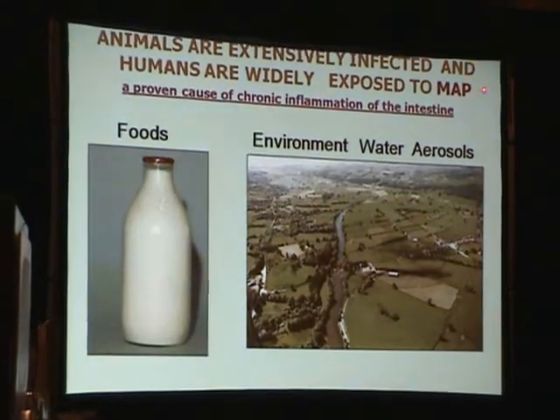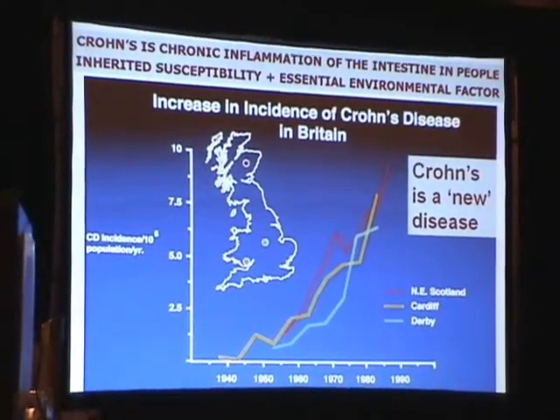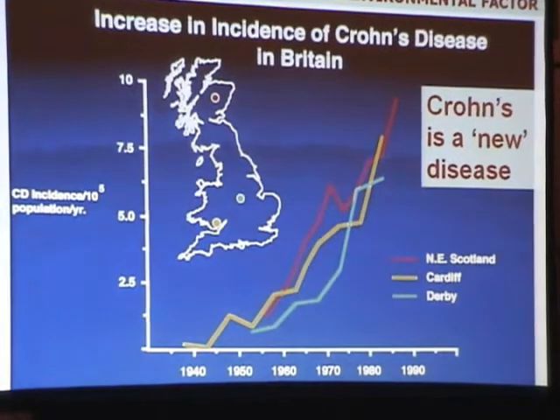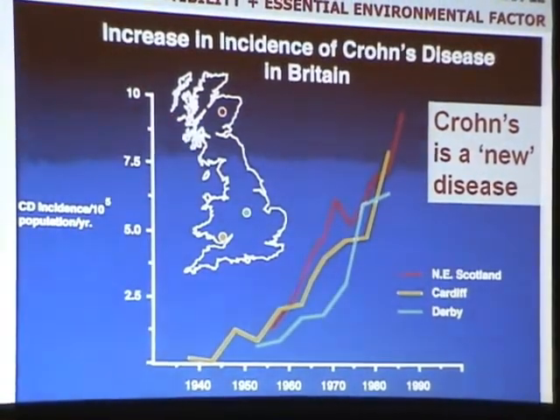Animals are extensively infected and humans are widely exposed to MAP, a proven cause of chronic inflammation of the intestine. Crohn's disease is chronic inflammation of the intestine in people, following inherited and acquired susceptibilities plus one or more environmental factors. UK data illustrate that it first appeared essentially at the end of World War II, rose steadily since, and this pattern is consistent with the operation of inherited susceptibility combined with exposure to an essential environmental factor — not consistent with causation by genetics alone.